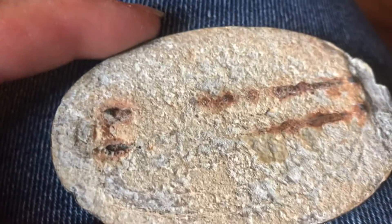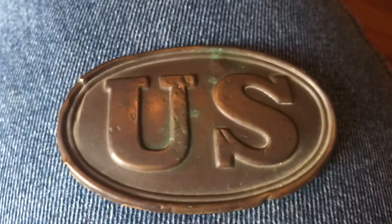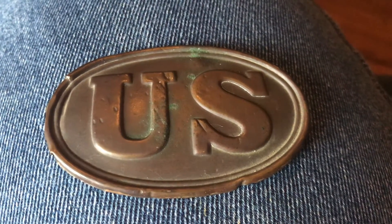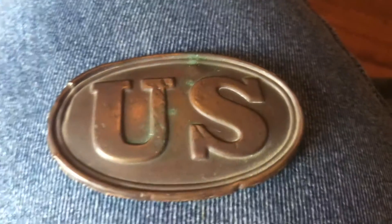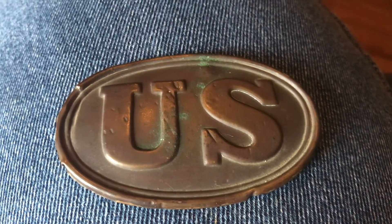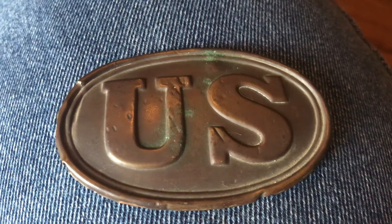That's what the back looks like. The antique dealers that were running this garage sale — I thought about this belt buckle for a couple of months, and I'm like, gosh, I should get this, cause...